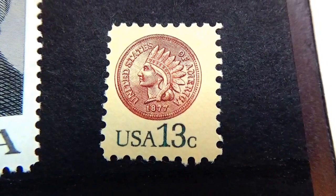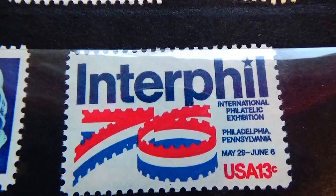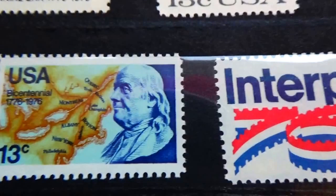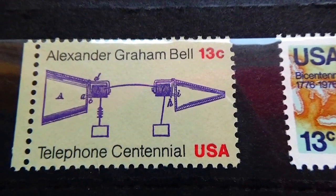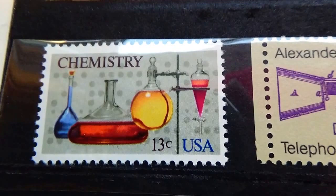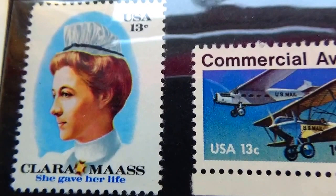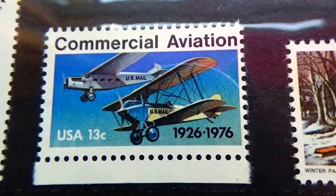Look at this tiny little one. It's a nice folder to have — Alexander Graham Bell and the chemists. The coastal nurse — she gave her life. Look at these beautiful planes, commercial aviation.